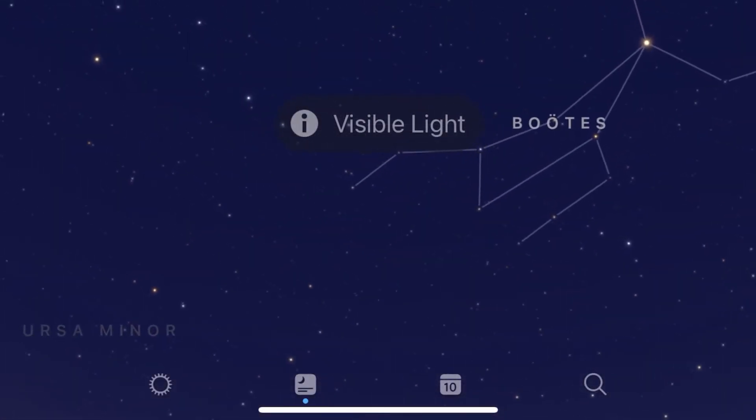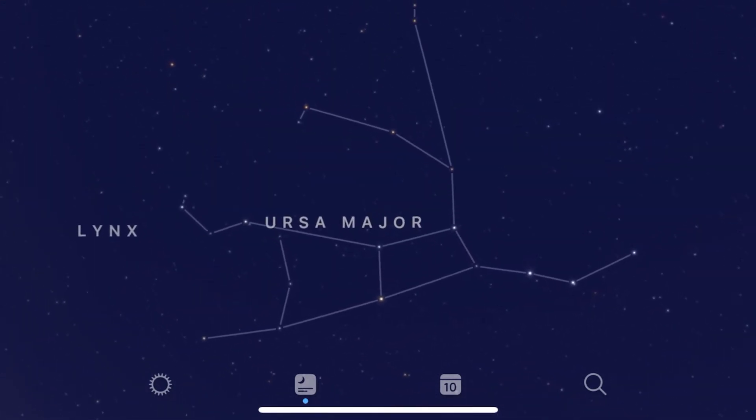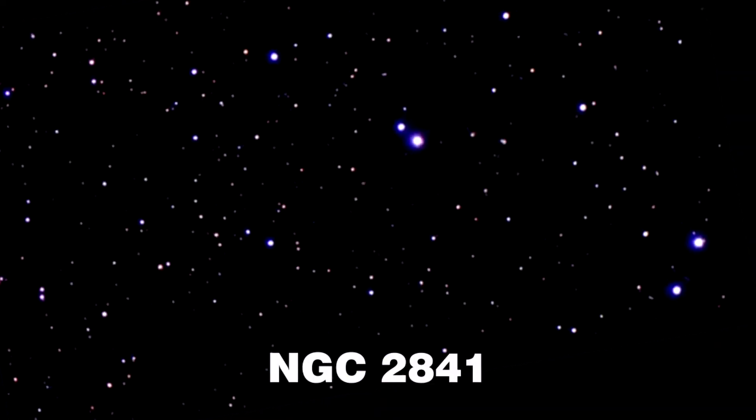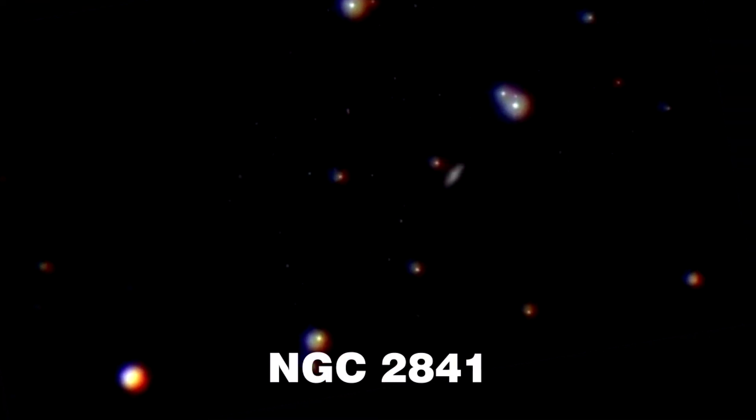A mere 46 million light years away in the northern constellation of Ursa Major lies a gorgeous island universe. NGC 2841 is a prototype of a flocculent spiral galaxy whose spiral arms are patchy and discontinuous.